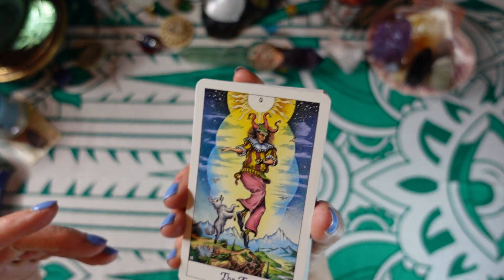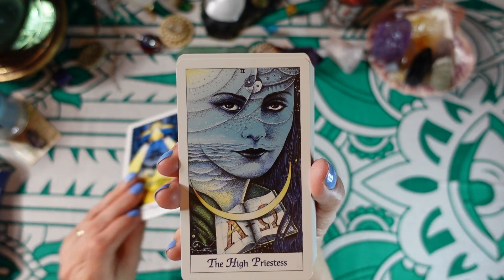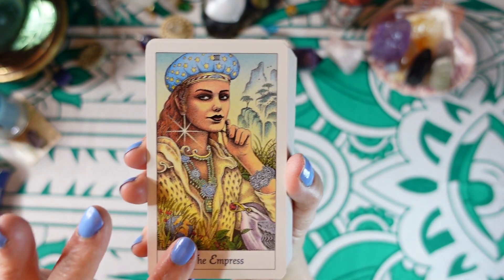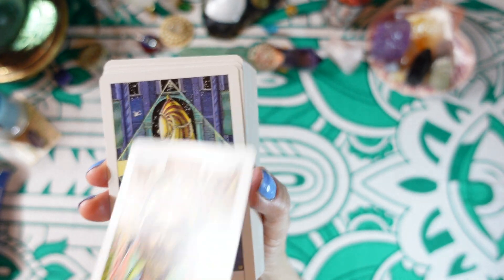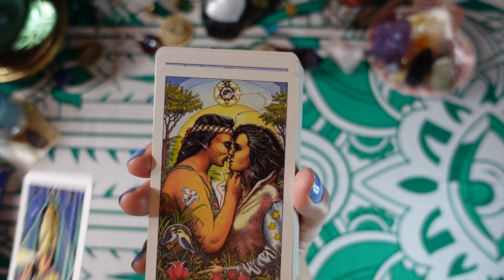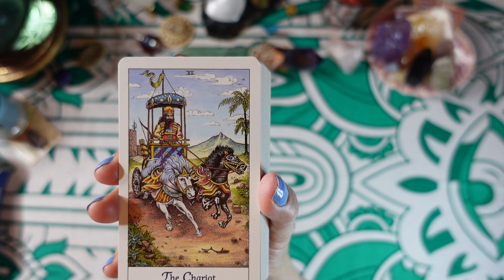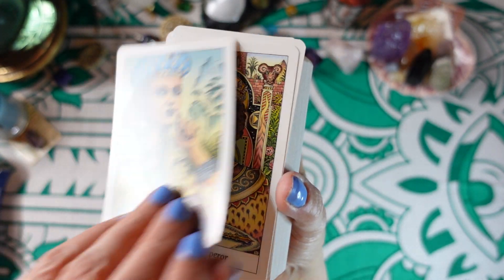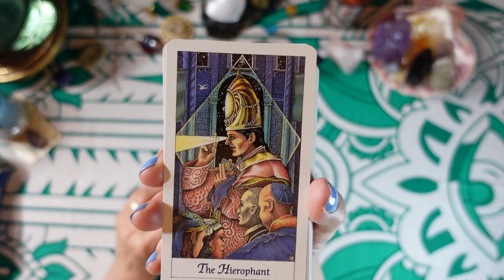So we have the Fool, the Magician, the High Priestess. What I've noticed about these cards is all of the people have very different faces. There is a lady who teaches tarot classes and other classes of divination online, and she actually uses cards to tell someone what their soulmate will look like or what their next relationship person will look like. If you do that, this would be a perfect deck because there are all kinds of different looking people in the deck. Here is the Empress, the Emperor, the Hierophant.